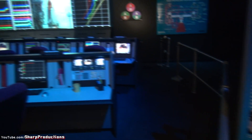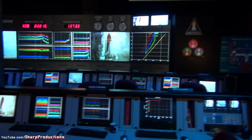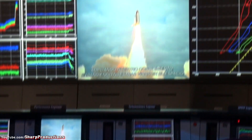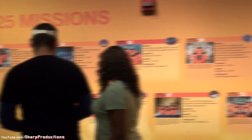This is the Rocketdyne Operations Support Center, previously in Canoga Park, California. Rocketdyne built the space shuttle main engines of all the space shuttles and remotely monitored the first eight and a half minutes of every launch, ready to give recommendations to launch control or mission control in the event of a malfunction.